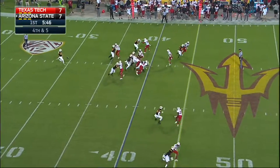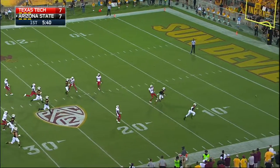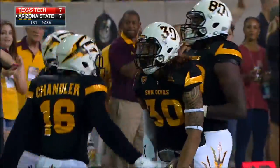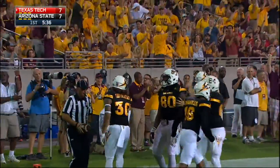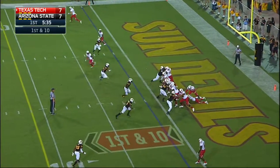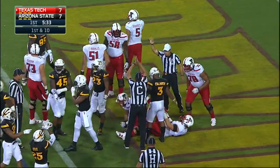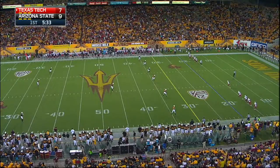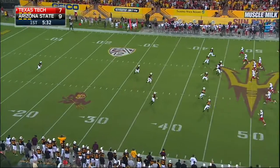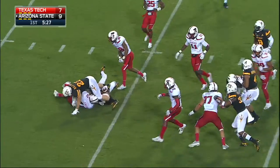Matt Hawk punts. Cameron Batson will let this one fly over his head, and Hawk — one of the best in the country — all the way down inside the one. 59 yards of perfection from Matt Hawk. The snap comes off with Mahomes — it's a safety. A line drive sends him back inside the 15. The track star gets a head start and is dropped at the 35. This Arizona State drive begins at the 35.